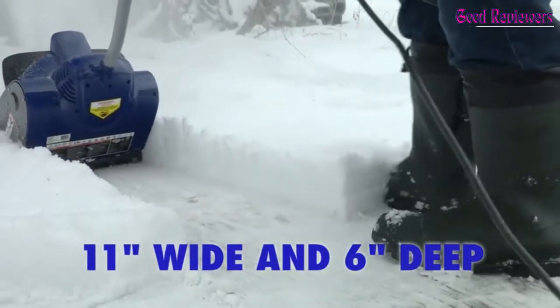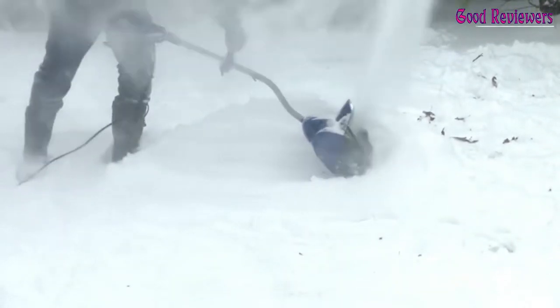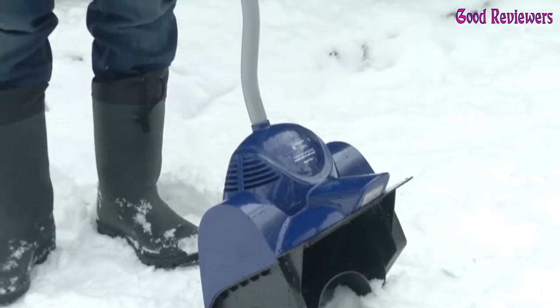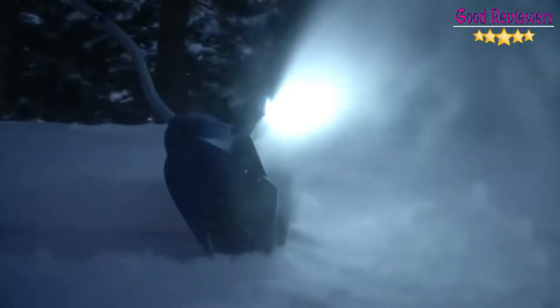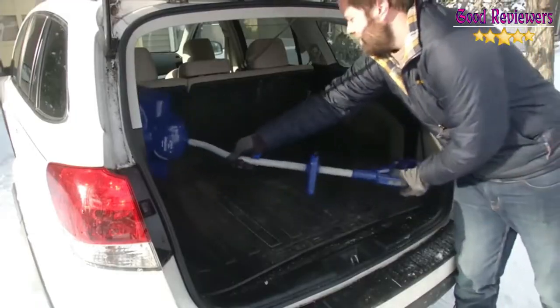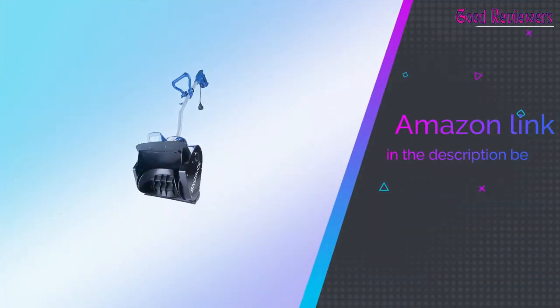The Snow Joe R Plus makes snow removal quick, easy, and effortless without polluting the atmosphere with toxic emissions. Featuring a durable two-blade paddle auger, the Snow Joe R Plus throws snow up to 20 feet, clearing a path 11 inches wide and up to 6 inches deep with each pass. If you've been hit with more than a 6-inch snowfall, you can still use your Snow Joe R Plus — start by removing snow from the top layer and work your way down until you have a clear path to the ground. If you like this product, please check out the Amazon link in the description below.